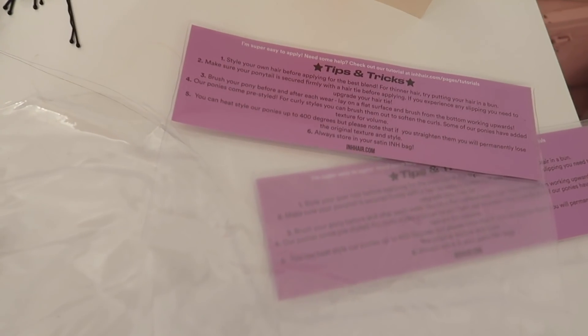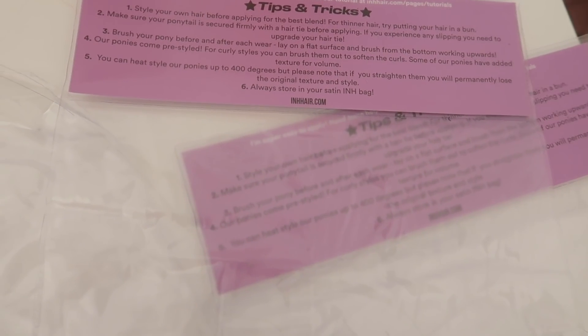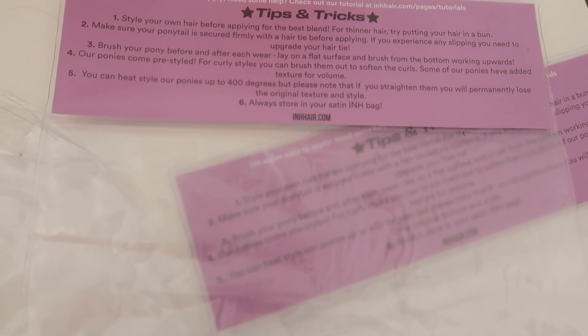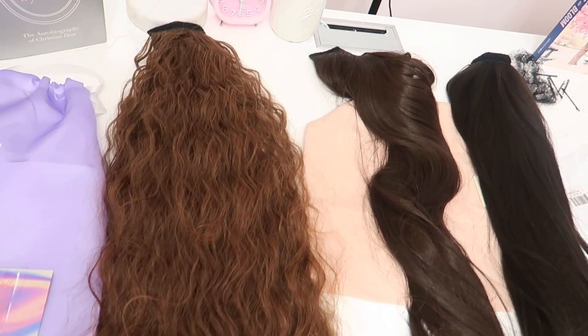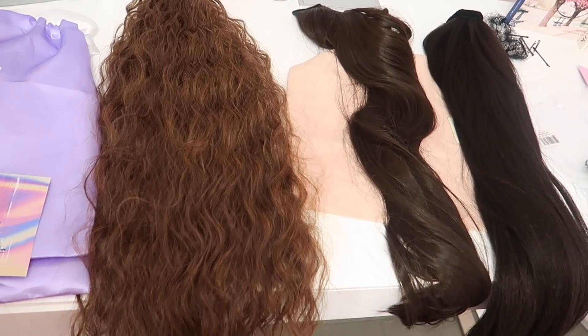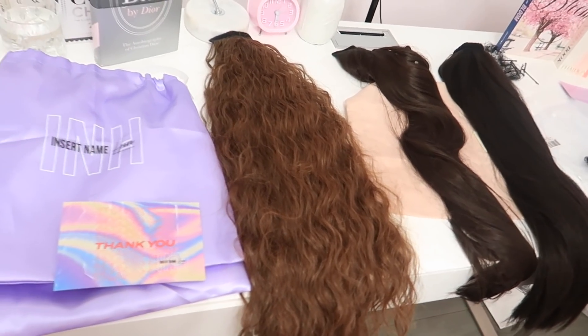I was going to tell you — the instructions say you could use a straightener on them at 400 degrees, but if you do that you will lose the original texture and style. So I'm not going to straighten my hair or straighten them. I'm just going to keep them, take good care of them, and see how long they last me. So let's go try them on.